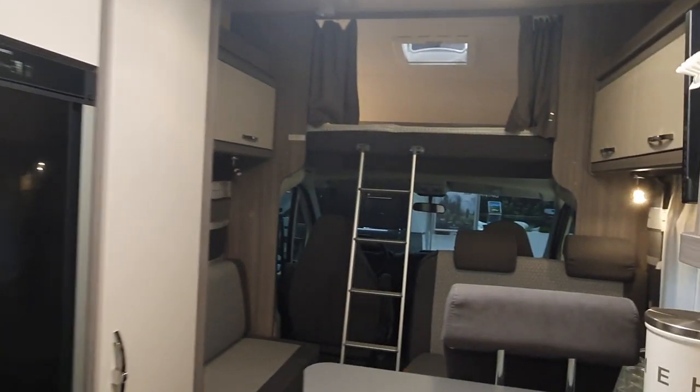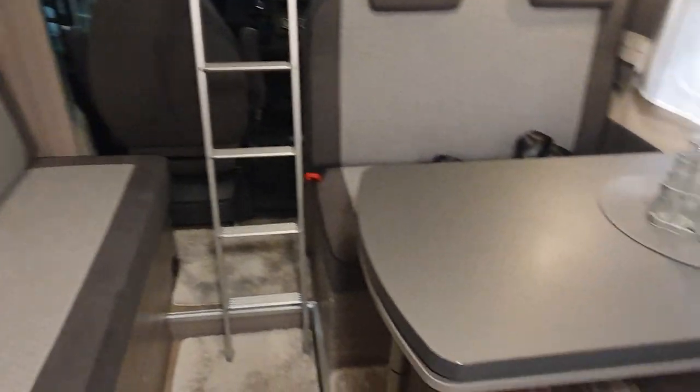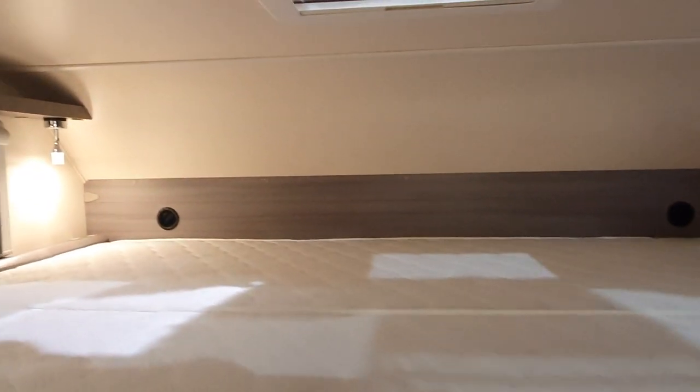I think it's really positive. So I said six people, but I think even seven is a possibility. Two people can sleep down here and two people can sleep up here.